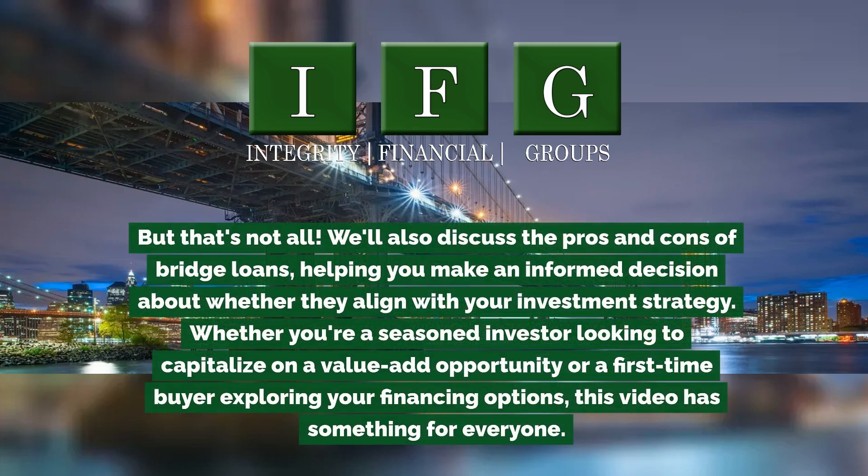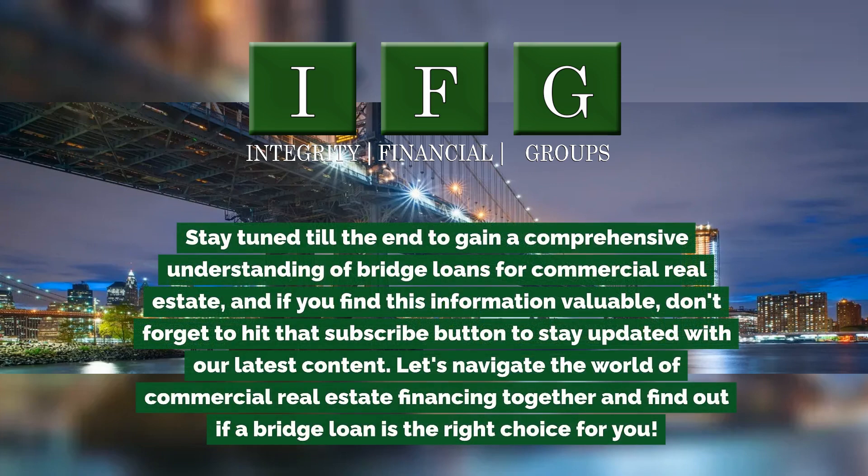We'll also discuss the pros and cons of bridge loans, helping you make an informed decision about whether they align with your investment strategy — whether you're a seasoned investor looking to capitalize on a value-add opportunity or a first-time buyer exploring your financing options. Stay tuned till the end to gain a comprehensive understanding of bridge loans for commercial real estate.